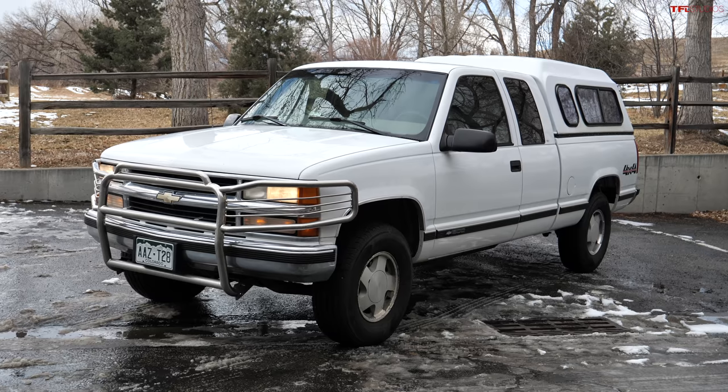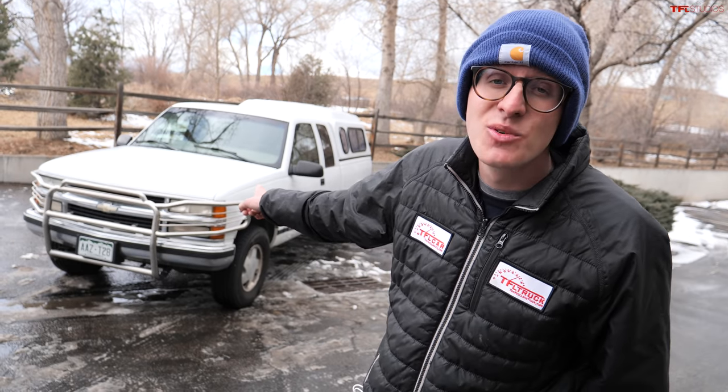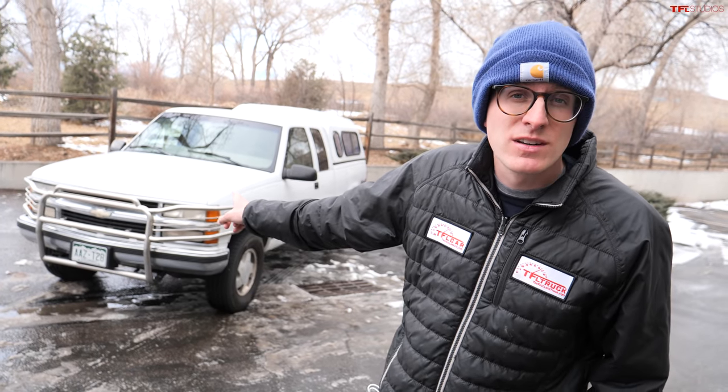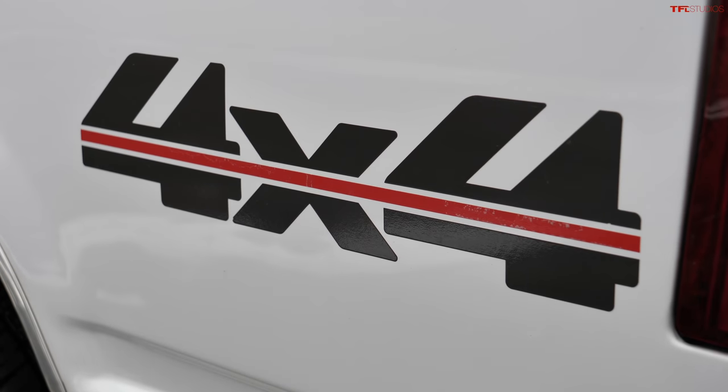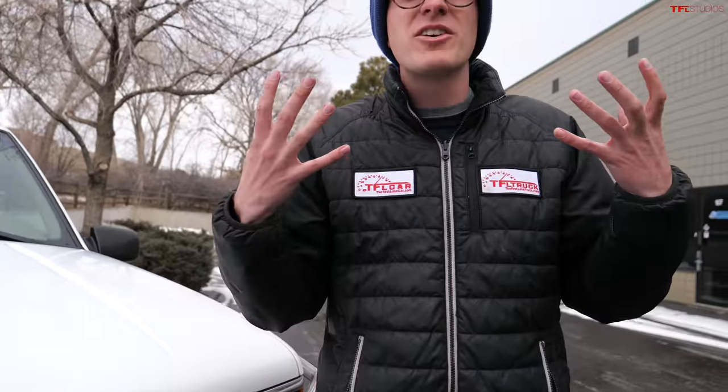That's our 1998 Chevy K1500, a $3,200 truck we just bought. I genuinely think that is one of the best trucks I've ever driven — maybe the best truck ever made. In this video I'm going to tell you why.